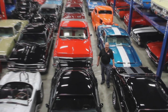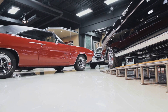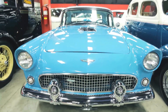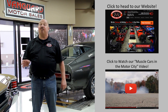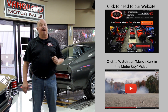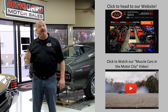Welcome to Vanguard Motor Sales. We specialize in buying and selling high-quality muscle cars and classics. We get in new cars every day, so our inventory is constantly changing. If you'd like to check out our website right now, we've got over 150 cars in stock. Hit this button up top. If you'd like to watch an About Us video, hit this button at the bottom. Now let's go outside and check out what we've got for you today.